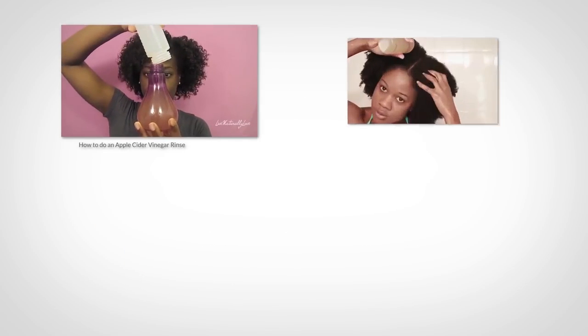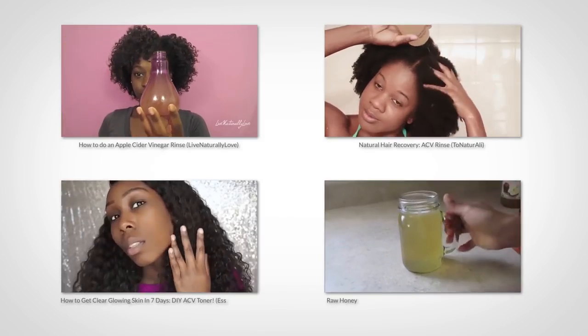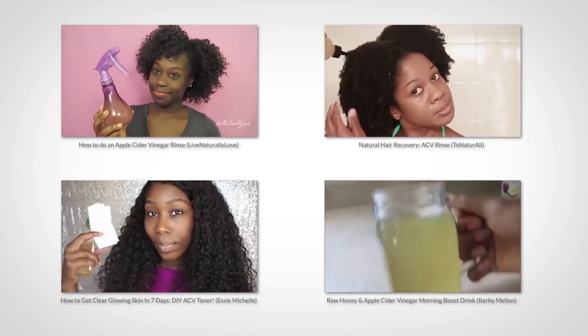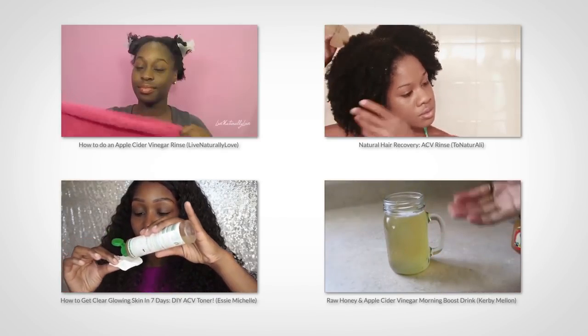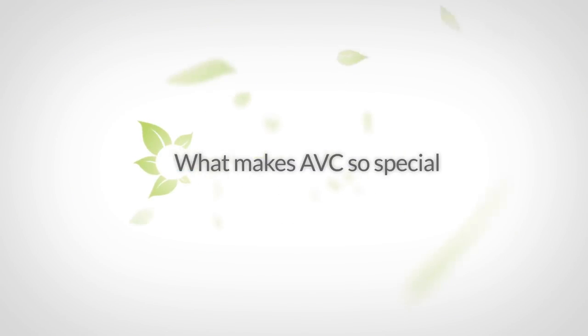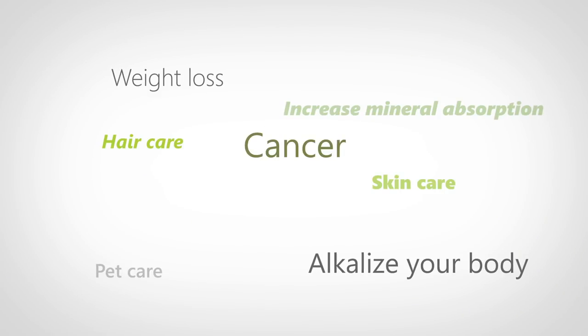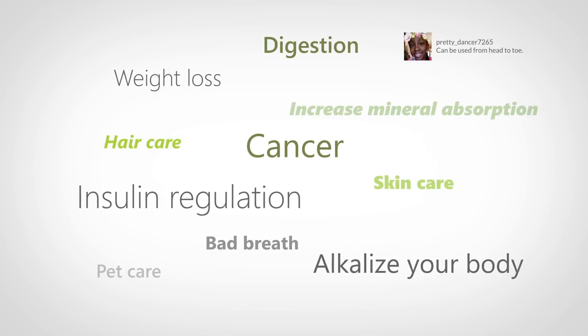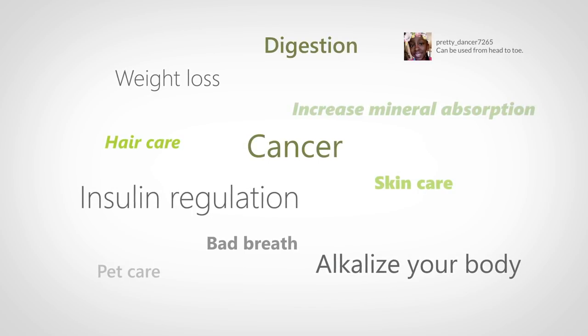We're all familiar with apple cider vinegar. YouTube is filled with tons of videos and tutorials on how to use it for your hair, skin, and internal health. So I figured it'll be helpful to show you exactly what makes apple cider vinegar so special and how it works to clean your hair. Apple cider vinegar has way too many benefits for me to cover in just one video, so I'm going to stay in my lane and stick with hair.